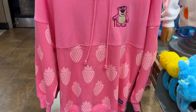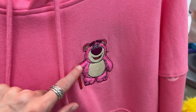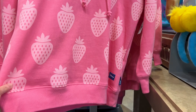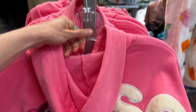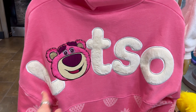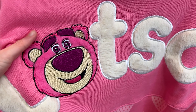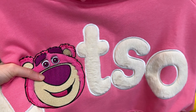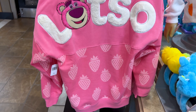A Lotso hoodie by Spirit Jersey! Look at him — he's furry and pink and has a cane. He's embroidered on there, and look at the strawberry print — it is so cute. Check out the back: it spells out 'Lotso' in furry letters and the O is his face. It has lots of embroidery on the face. I love this — mysterious price, but you know the drill with Spirit Jerseys.